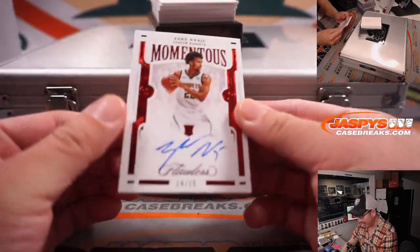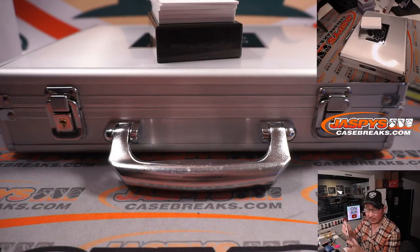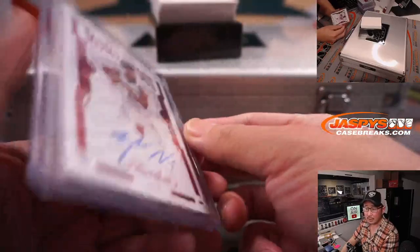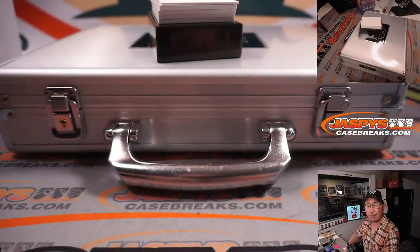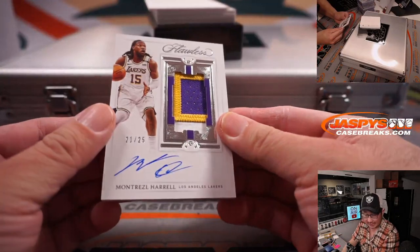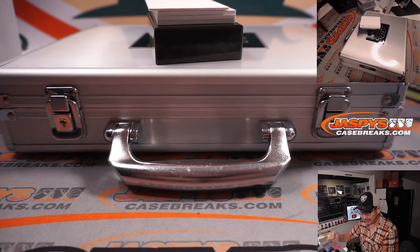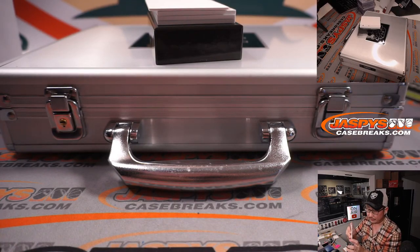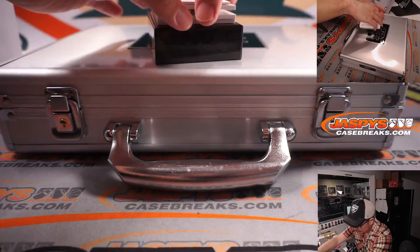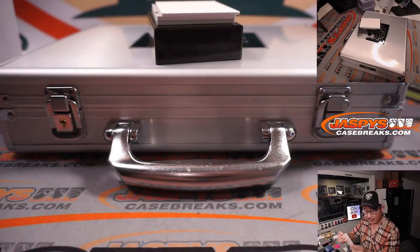We got Zeke Nagy, 14 out of 15, Denver Nuggets — that'll be for Thomas. Montrez Harrell, 21 out of 25, Trez Lakers edition, going to Gretchen. Devin Vassell, 19 out of 25 — Derek with the Spurs.